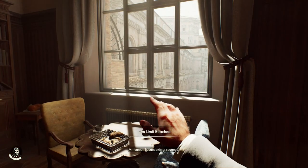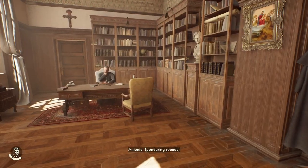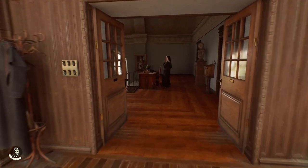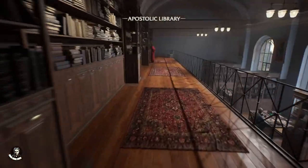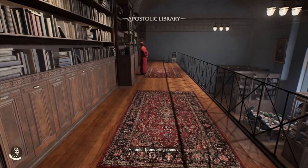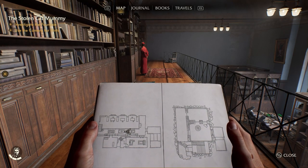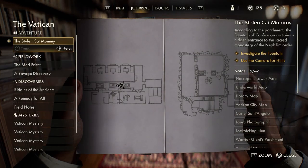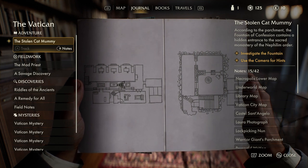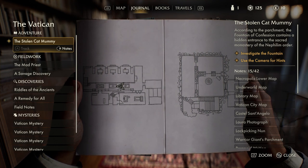Welcome back to the channel, we're here with another part of this Indiana Jones and the Great Circle walkthrough. We're back in Antonio's office — we finished off the last part leaving the underworld, where we met a new reporter who's also investigating this case, looking for the disappearance of her sister. She's a journalist, so we teamed up. According to the parchment we found in the giant warrior's tomb, the fountain of confession contains a hidden entrance to the sacred monastery of the Nephilim Order.